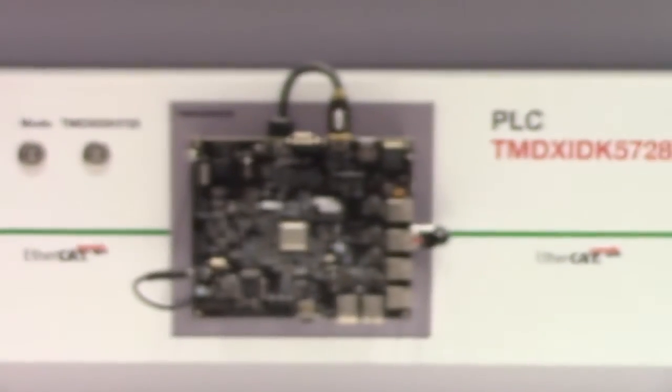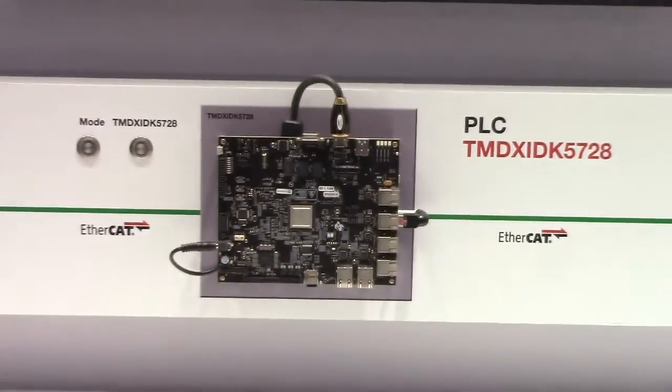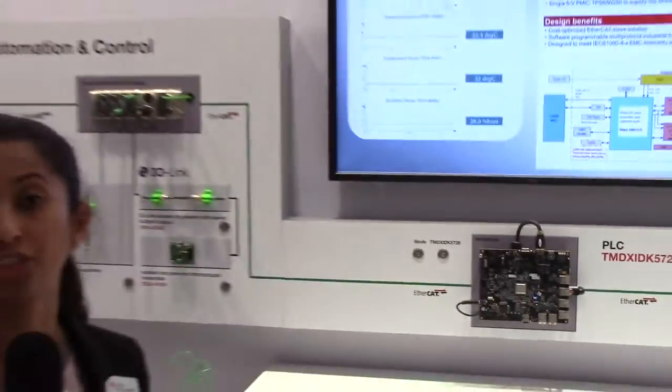This PLC is based on the Sitara AM57X platform with an integrated industrial communication subsystem.